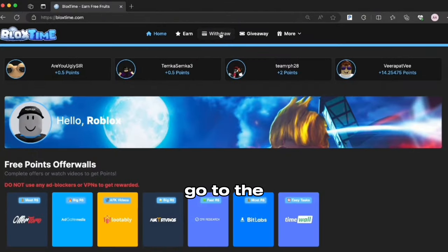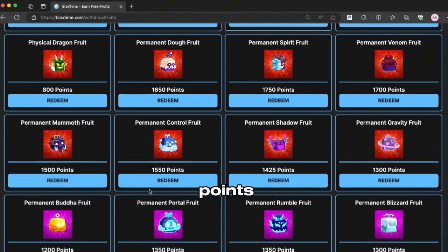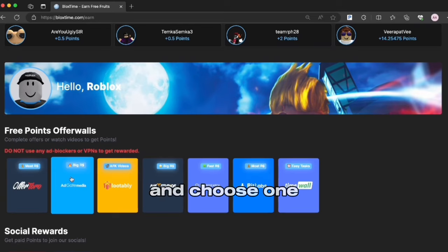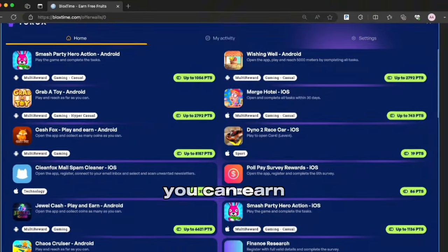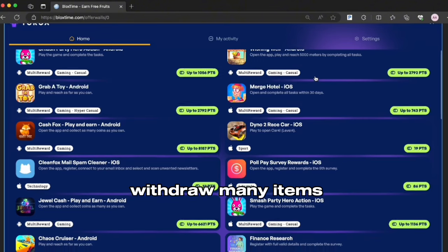After signing up, go to the withdraw page and choose whether you want to withdraw a game pass or a permanent fruit. You will find that they cost points. To get points, head to the earn page and choose one of these offer walls. You can earn points by downloading apps, playing games, or even watching videos. Some offers give over 5,000 points and you can withdraw many items from them.